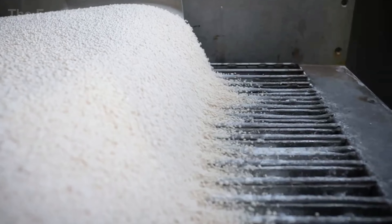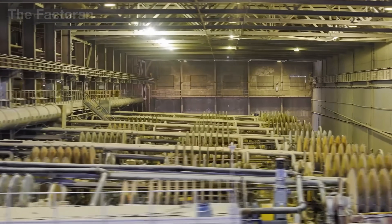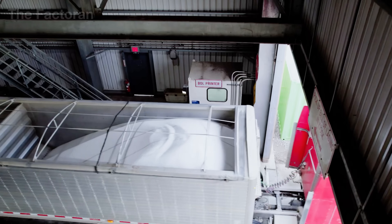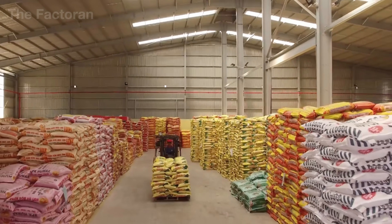To understand how agricultural waste is transformed into this invisible energy that sustains the fields and powers global agriculture, we'll explore each stage of the modern fertilizer-making process, from raw materials to the final granules ready to nourish the earth.